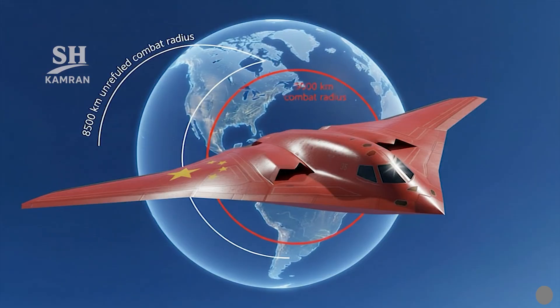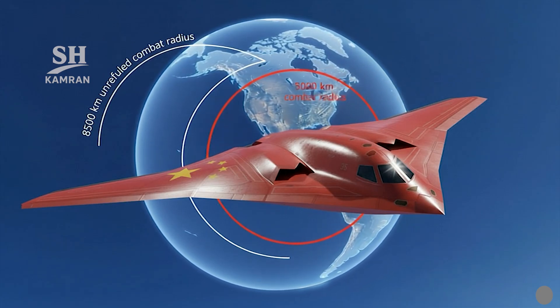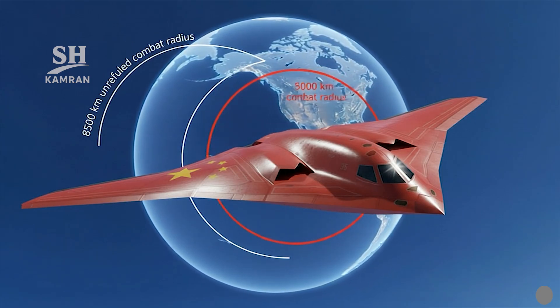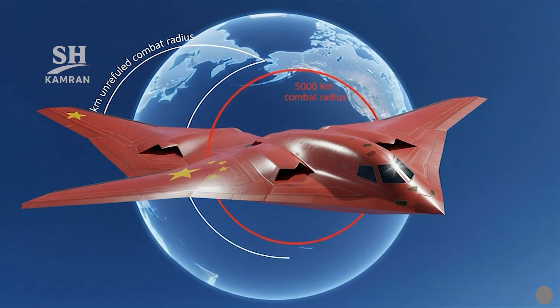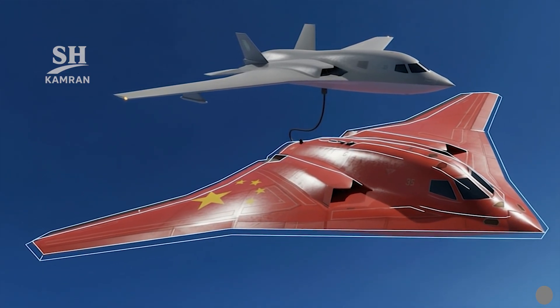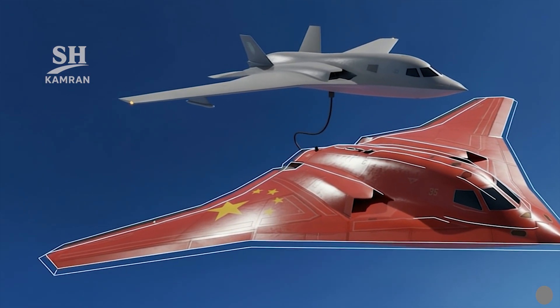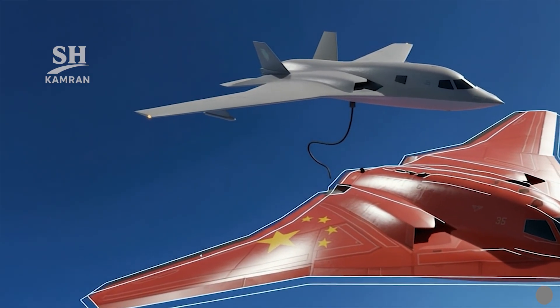The combat radius is estimated at a minimum of 8,500 kilometers operational range, with an effective combat radius of roughly 5,000 kilometers. The aircraft is designed for stealth subsonic penetration, with a cruise speed of around 890 kilometers per hour. Aerial refueling capability is foreseen, supporting extended multi-stage long-distance operations.